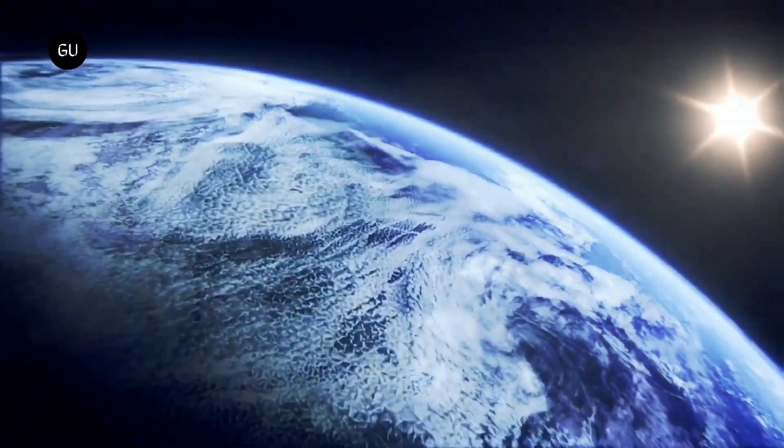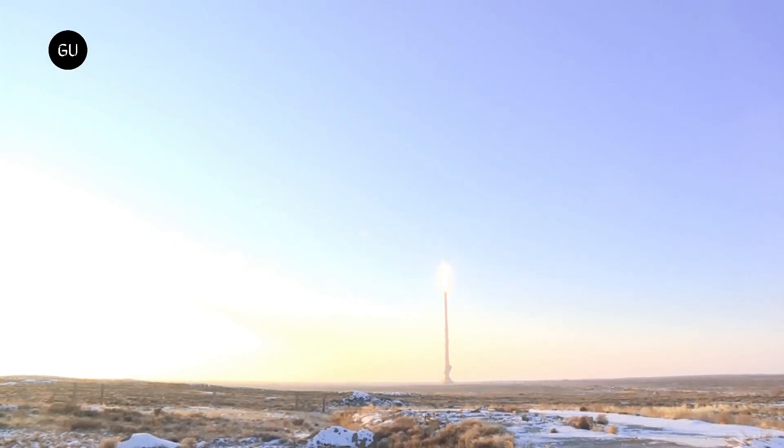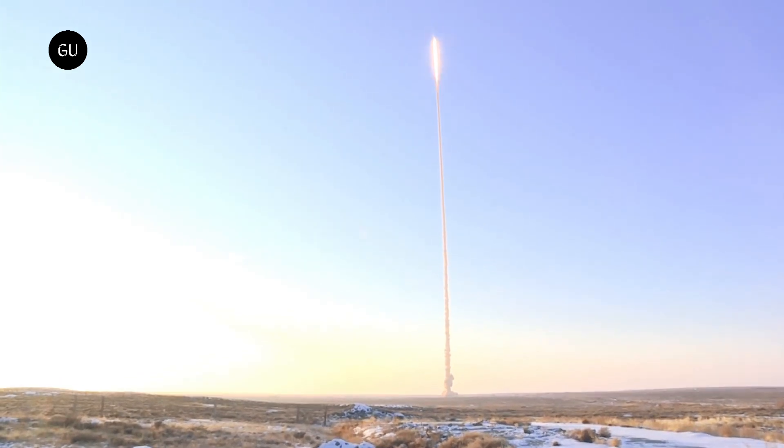Chinese scientists have figured out how to nearly double the range of hypersonic missiles. The study could increase fears that China's growing hypersonic missile program may be used to defeat US defenses.